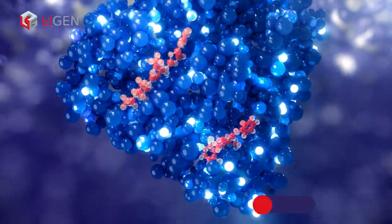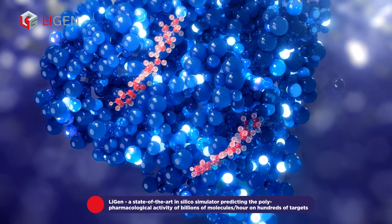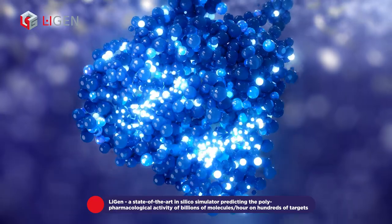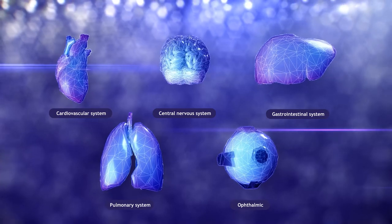LiGen, the world's fastest flexible docking program, powered by the most advanced AI architectures, the only one designed to run on next-generation exascale hypercomputer centers, and Profex, an AI tool to predict candidate molecule safety and metabolism.